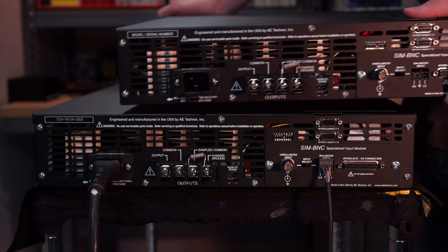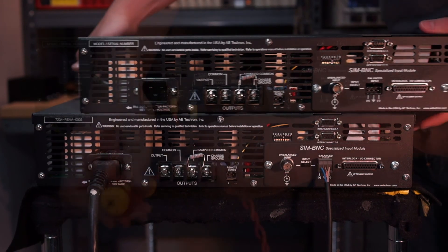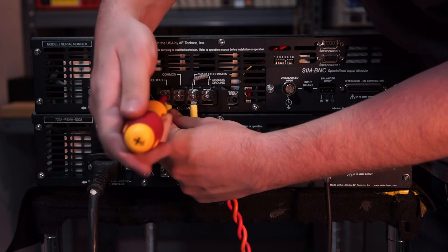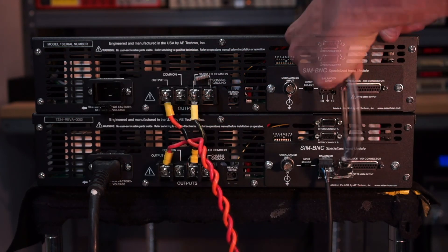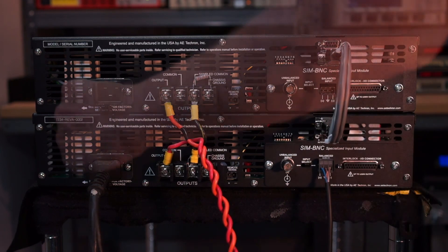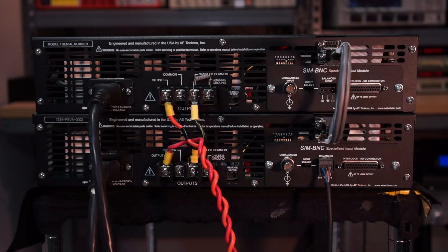Another area where the 7234 can save a great deal of money is in its scalability. When there is that one test that requires just a little bit more than is available from a single 7234, instead of purchasing a new larger system, simply flip a switch, connect a second 7234 in parallel, and resume testing.